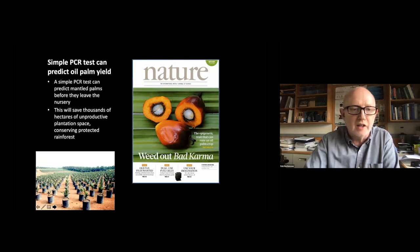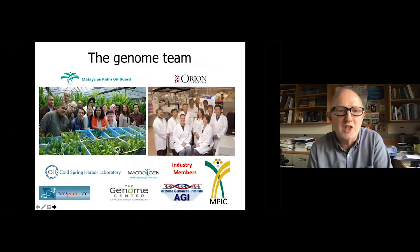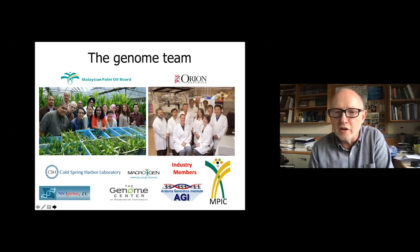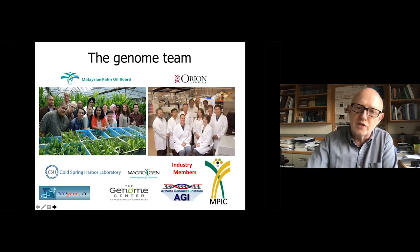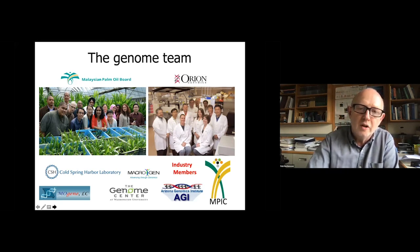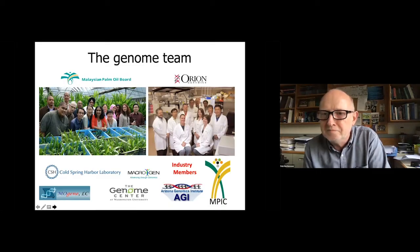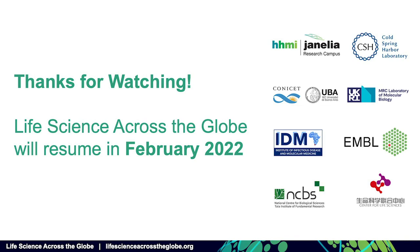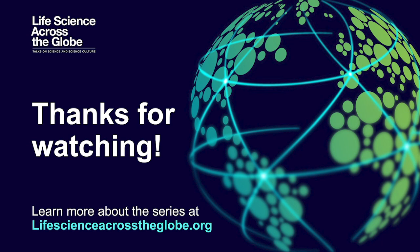I need to end by showing the team. This is Ravi, who is about to give the next talk. The Malaysian Palm Oil Board led the genome project. We also had a lot of help from many other genome institutes and sequencing companies in this whole endeavor, and they're all listed here. Thanks very much.